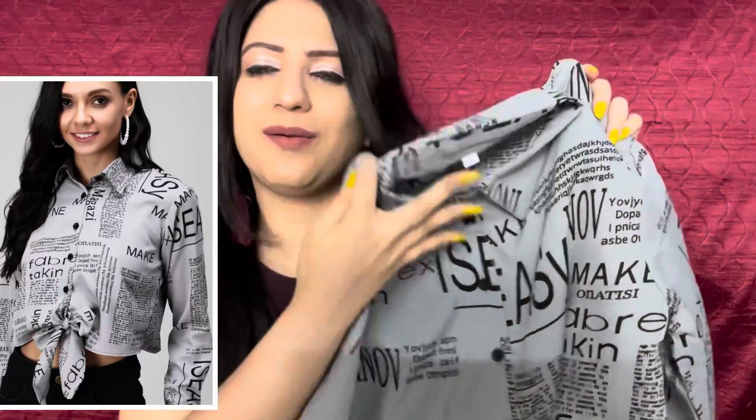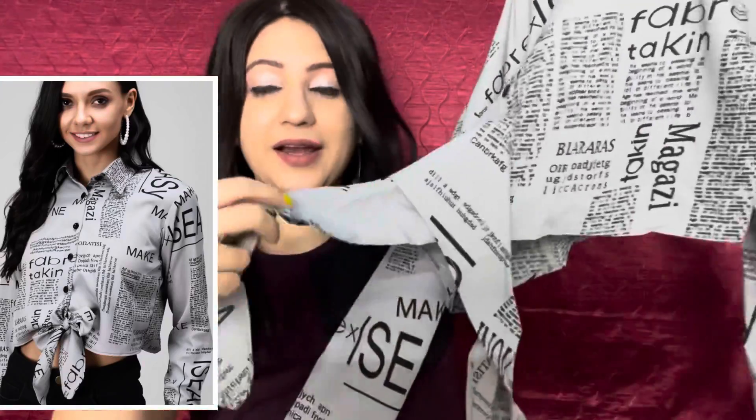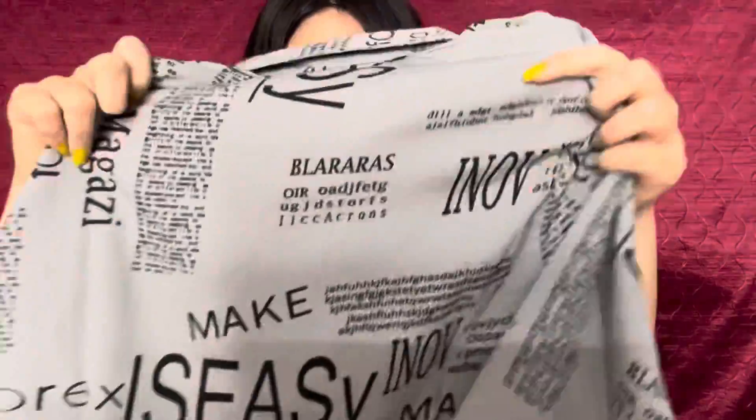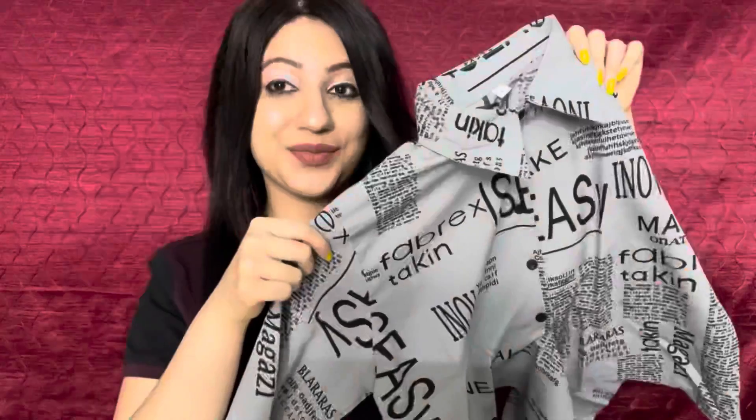This is a newspaper print shirt. You can button it up on top — it's completely dependent on you how you style it. Again, this is very very affordable. The shirt looks great — you can wear it open on top. You are seeing it side by side and it looks nice. Personally it looks very good, and paired with these decent jeans it looks great.